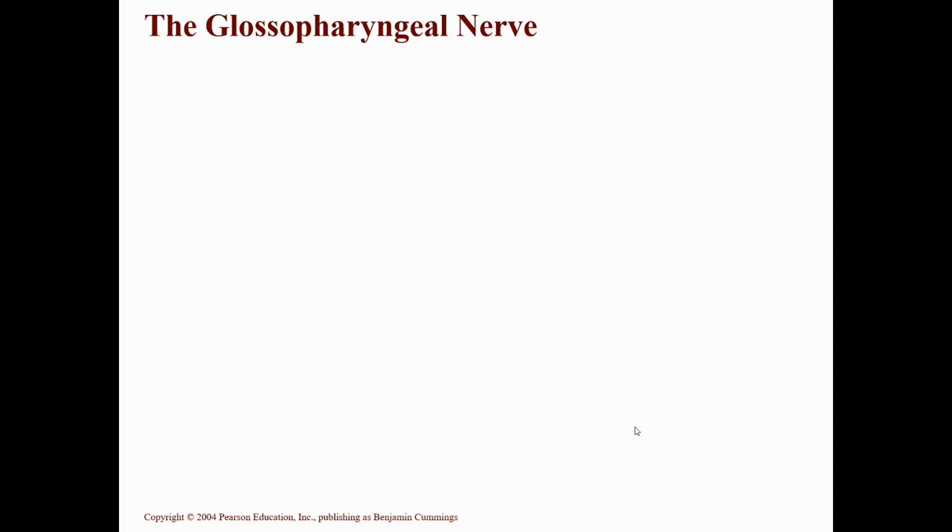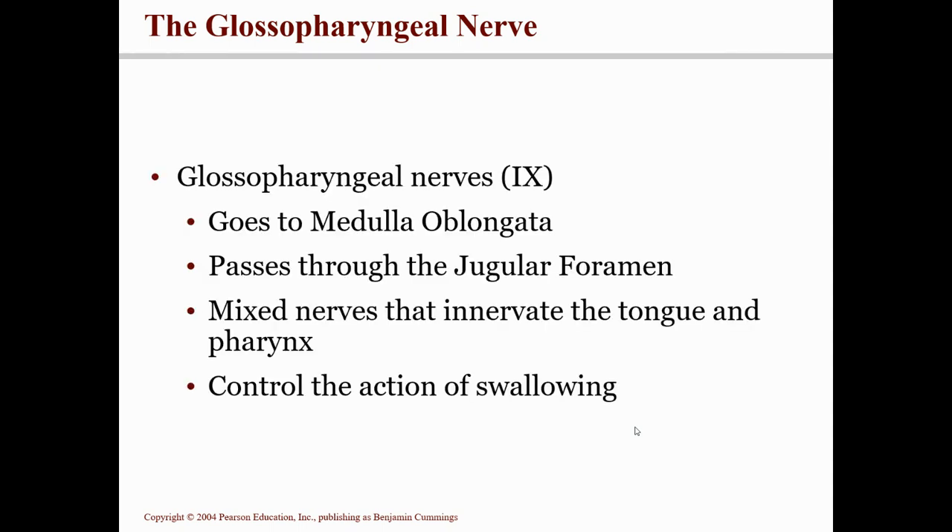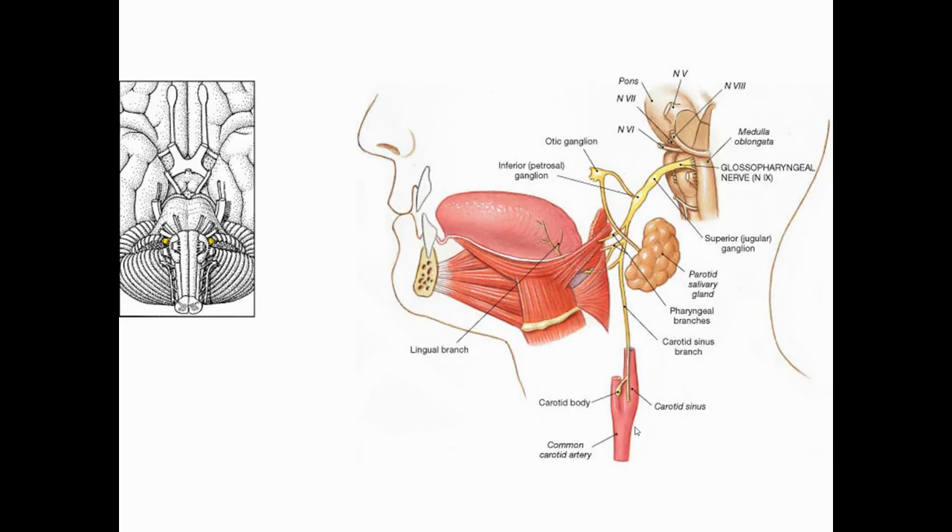Cranial nerve number nine is called the glossopharyngeal nerve. "Glosso" means tongue and "pharynx" means throat — and that's exactly what it does. It controls the action of swallowing: your tongue pushes food to the back of the throat, and the throat contracts and pushes it into the esophagus. It comes off the medulla, passes through the jugular foramen, and is a mixed nerve with both sensory and motor fibers.